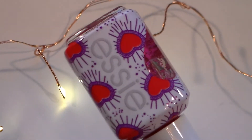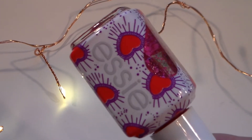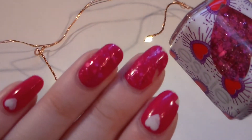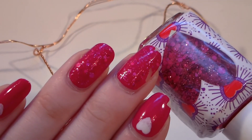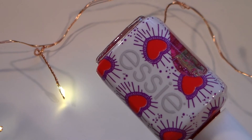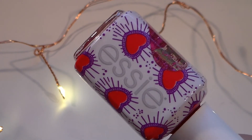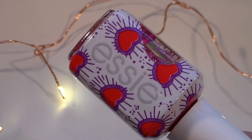Finally, I have a really special polish — this is a gift from my mom, one of the cute Valentine's Day polishes from Essie. Thank you so much to my mom! This one is called Sparkles Between Us. It's a really pretty pink glitter topper — I actually have it on my nails right now. It's so cute, so sparkly, and so much fun for Valentine's Day. I love the packaging and I hope Essie does this again next year.